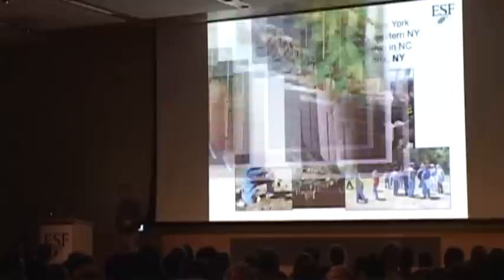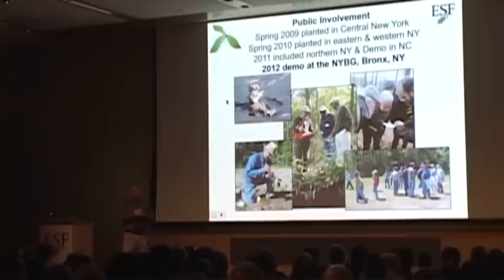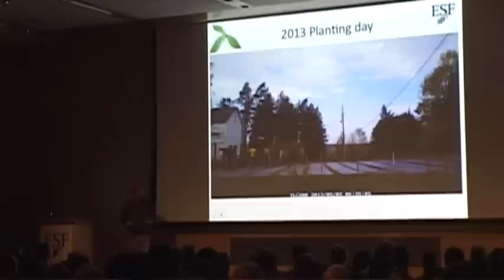We try to be very transparent in everything we do since we're working with transgenics — I know people are sometimes concerned about that. We've been having the public come out and help us plant year after year. We even have some demonstration trees at the Botanical Garden in New York City. We always need help, and people have a good time when they come out and help us plant.